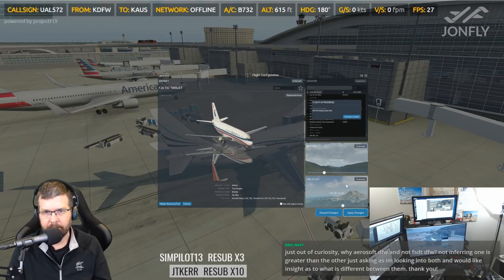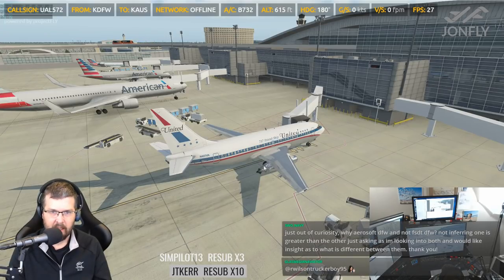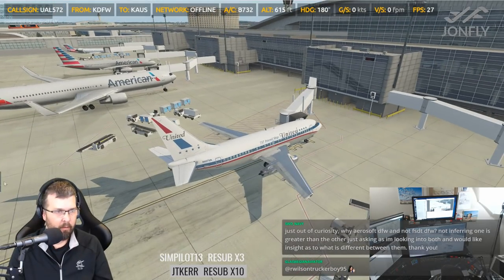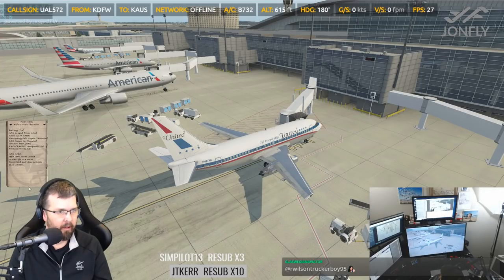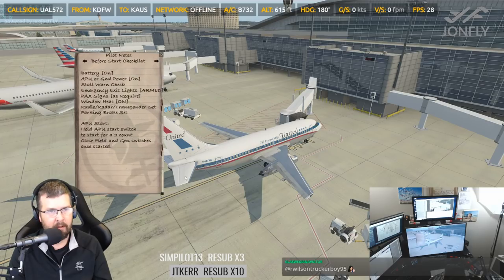All right, we'll go United. Over here, as you saw, we have a checklist. This checklist is customizable — it's a text file essentially that you can go in and edit, so you can have your own checklist.